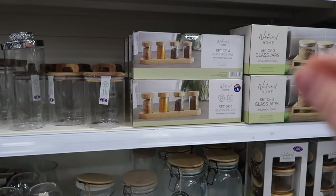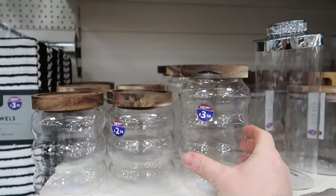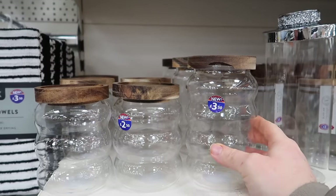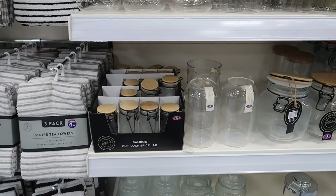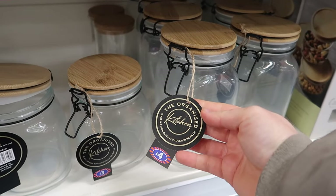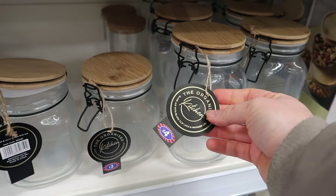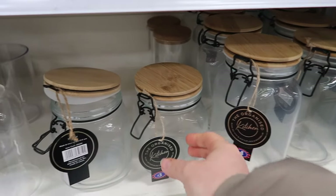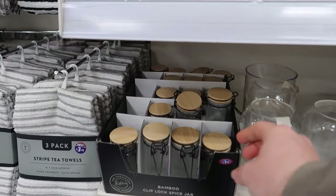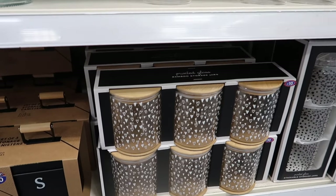These are also exactly the same as the ones Primark are selling. If you've got a touch of black in your kitchen, this is a new range - the Organised Kitchen glass jar with black storage clip and wooden lid: four pounds for the bigger one, three pounds for the smaller one. They also have spice jars at one pound fifty each.